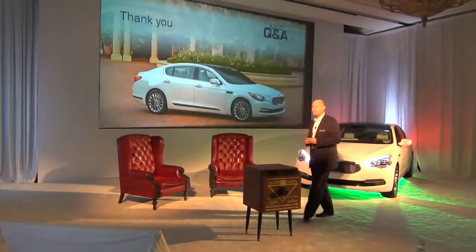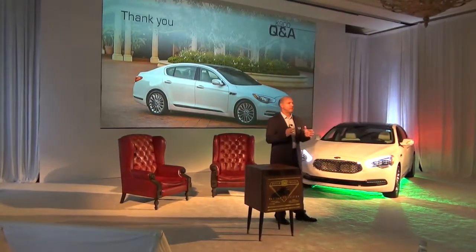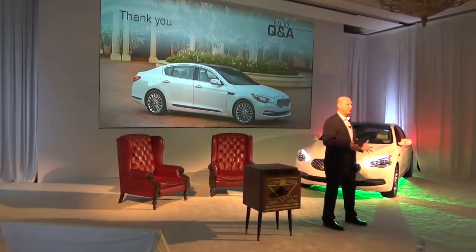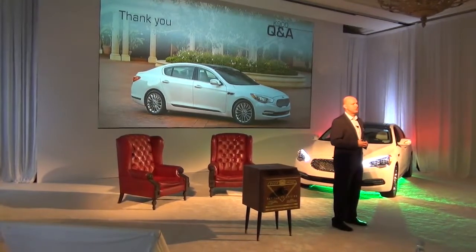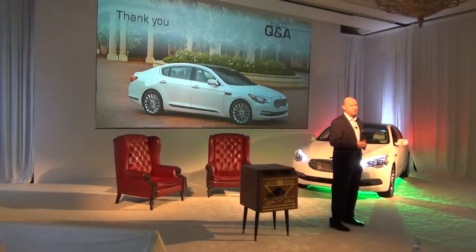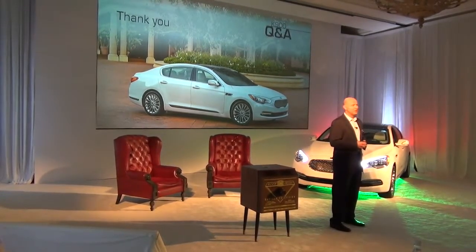In all, for us it's the fact that we're delivering a fully competitive vehicle at a great value that looks fantastic and has a lot of recognition in the industry from ALG and others. That's the Kia compelling offer that we're bringing to market with the K900. Thank you.